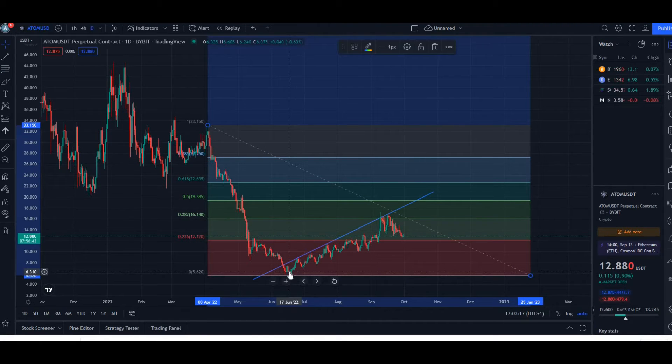Pulling in the Fibonacci retracement from the high to the low, we hit the bottom and then bounced to a key level at the 0.382. We then dropped down to the 0.236, which has been acting as our support, and we seem to be trending upwards again from there.